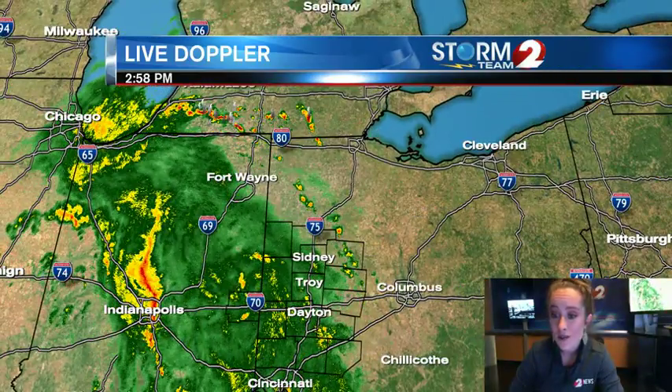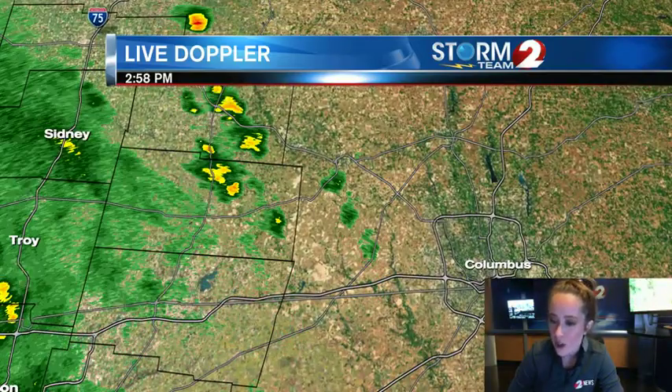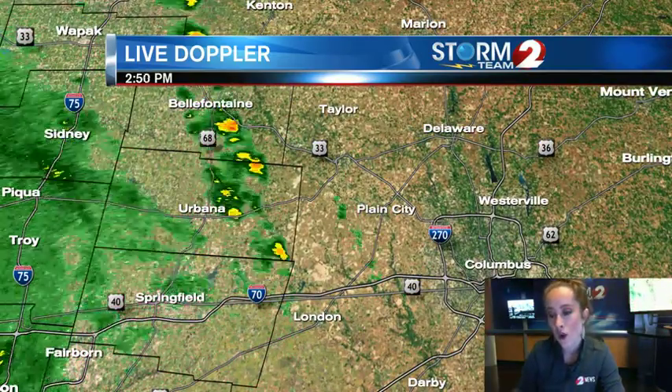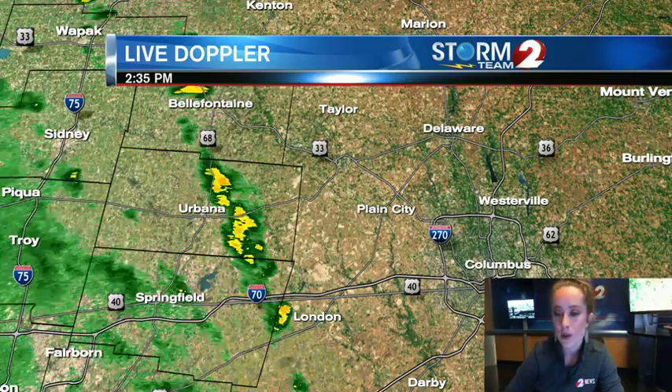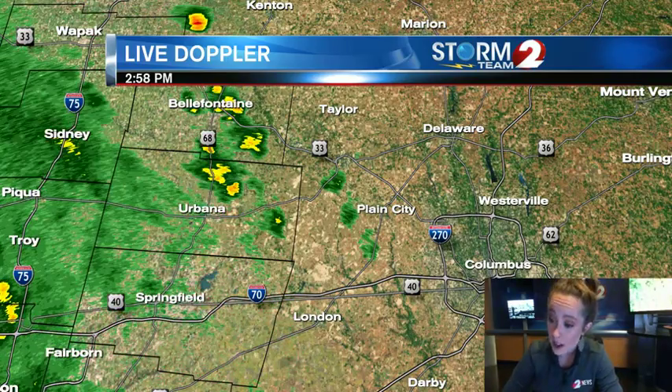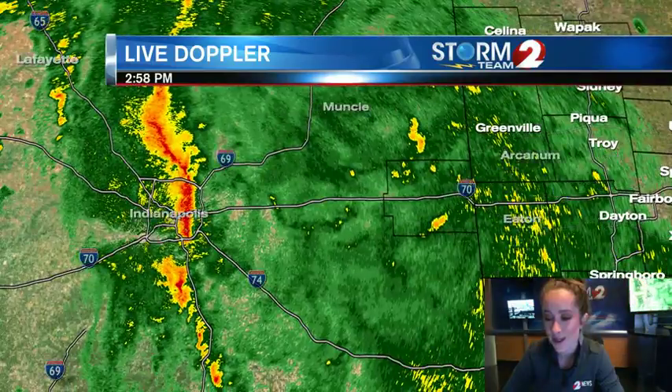We do have some thunderstorms up to the north moving into southern Michigan, and we have a few cells that are trying to develop there into our eastern counties — Champaign County, Logan County. These cells are pushing up to the north and northwest, which is a little bit different than we're used to.